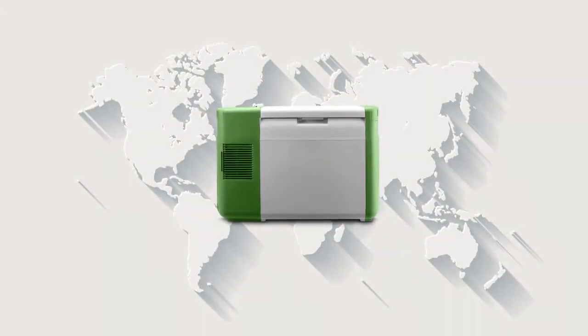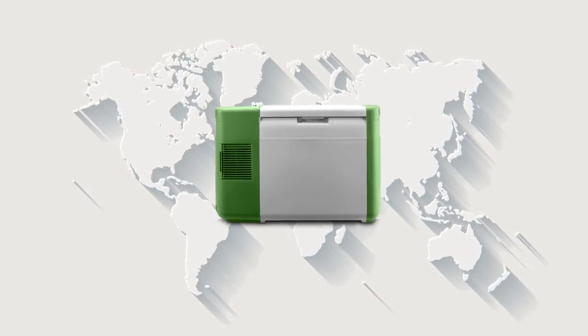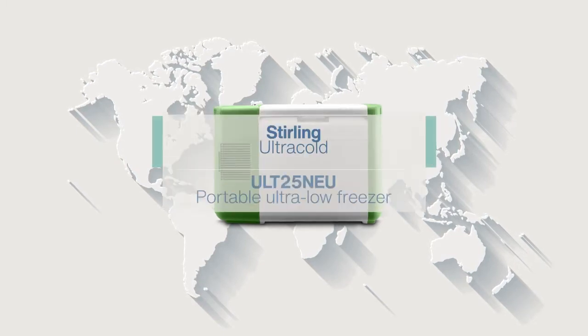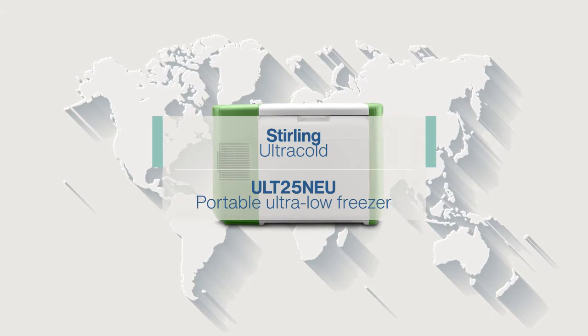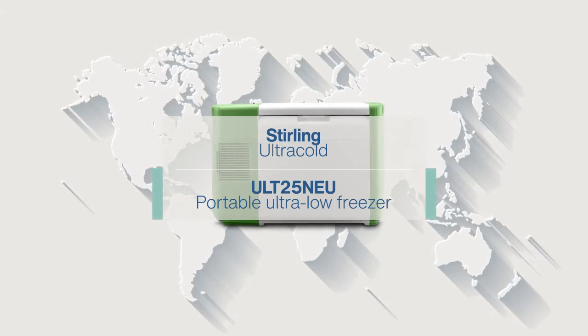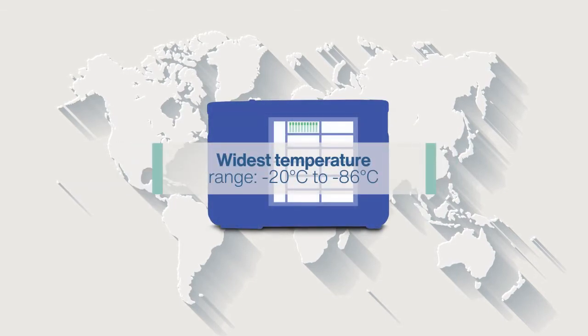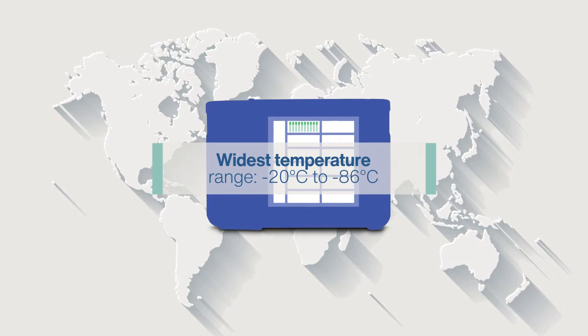Now, there's a perfect ULT storage solution for clinical use that's portable enough to go anywhere and easy to plug in anywhere. With its compact and reliable free-piston Stirling engine, the portable ULT25NEU from Stirling Ultracold will store your samples with unmatched safety at a wide temperature range from minus 20 to minus 86 degrees Celsius.